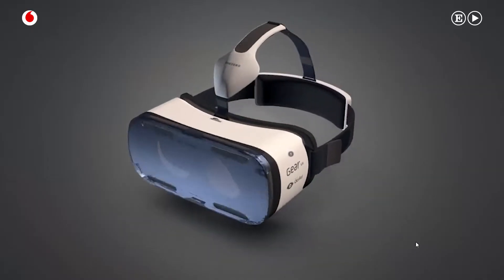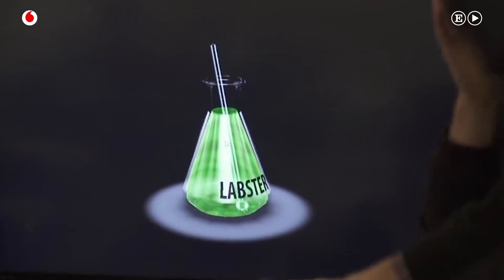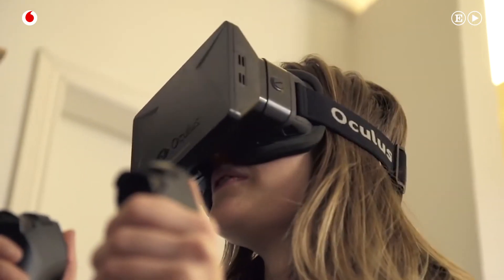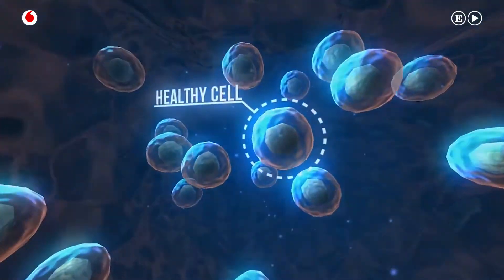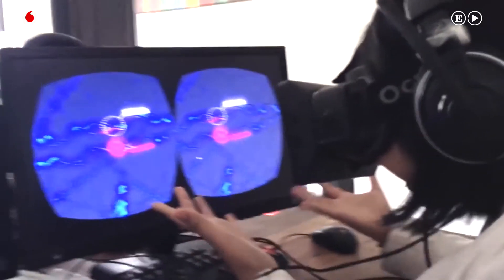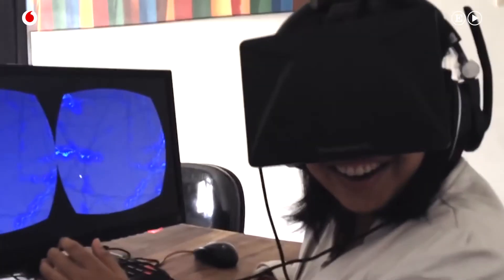In a VR world, a single student is typically absorbed in their own virtual experience. But it's actually possible to connect multiple VR experiences into one singular experience. The first level we want to work with is to bring teachers into the students' experience in the virtual world, so they can jump in and help specific students when they need it.